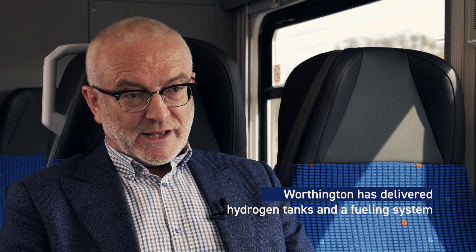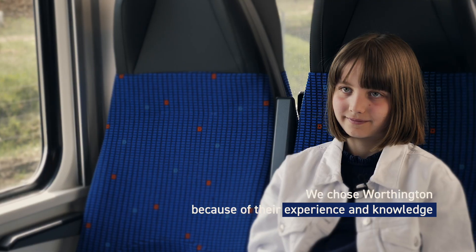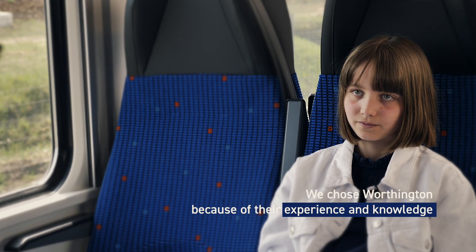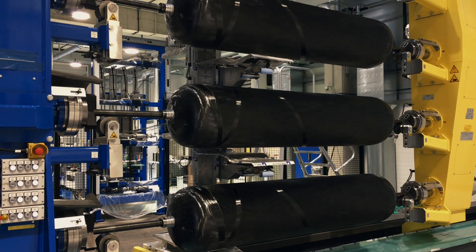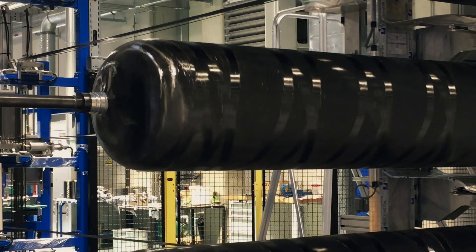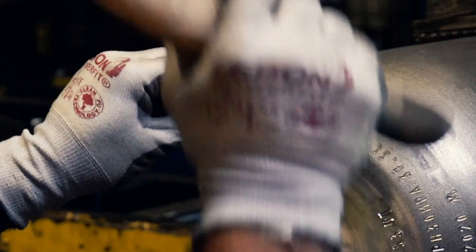Worthington has delivered us hydrogen tanks and the fueling system. It was important that we chose that partner because of their experience and knowledge. But there is one more thing which was important for us: they have their design and manufacturing center here in Poland, in Słubsk.